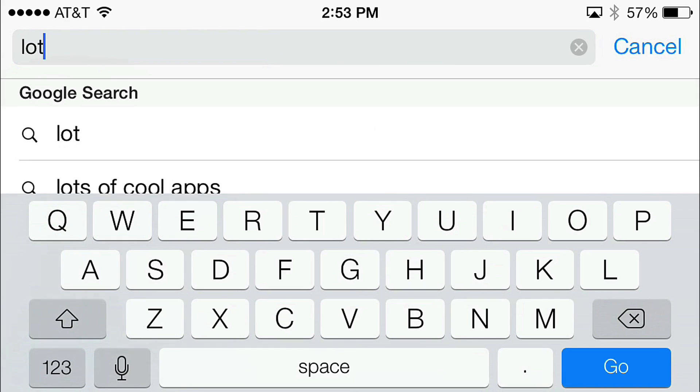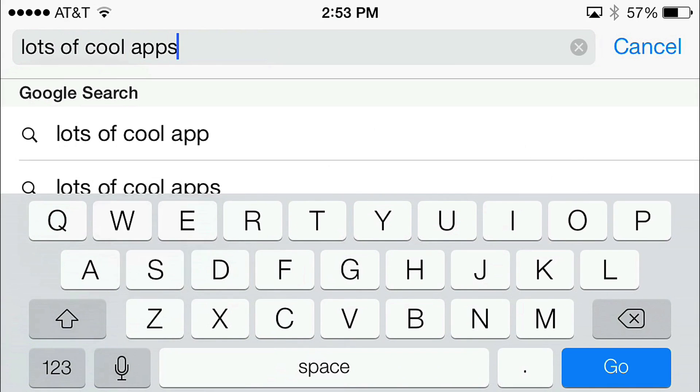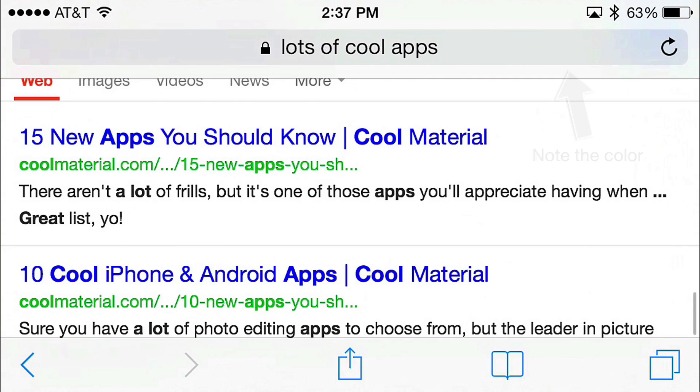Likewise, searching in Safari is completely different. You just type your search query into the URL bar instead of the bar to the right. When you're done, hit go and it'll search Google for you.